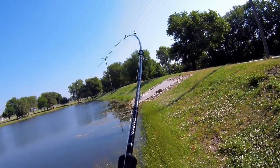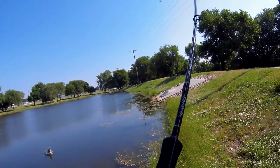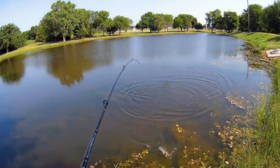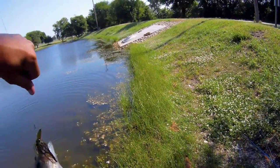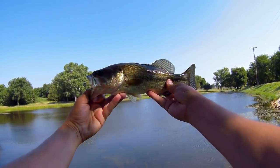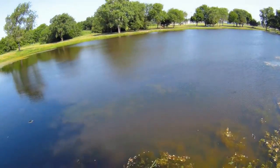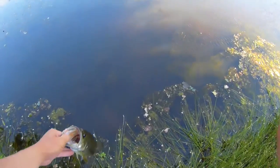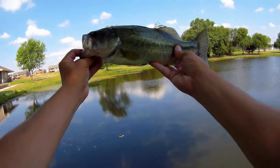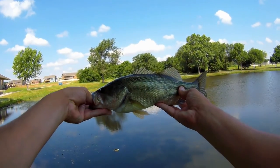There's one on the chatterbait again. There we go — decent little fish — put him back. There he goes. This one while the camera was off was just under two pounds.